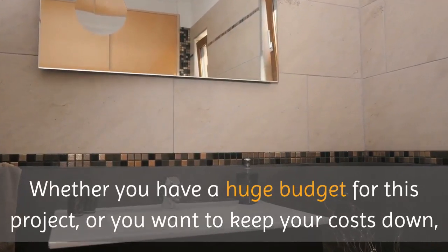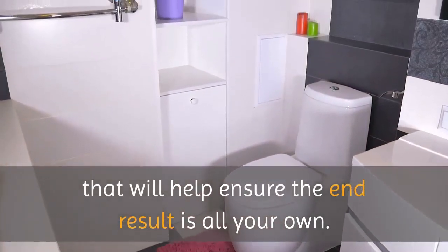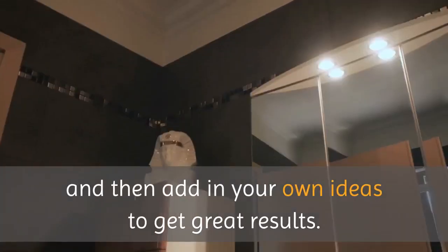Whether you have a huge budget for this project or you want to keep your costs down, you can add a variety of custom items that will help ensure the end result is all your own. Read through some of the following custom bathroom options you can consider, and then add in your own ideas to get great results.